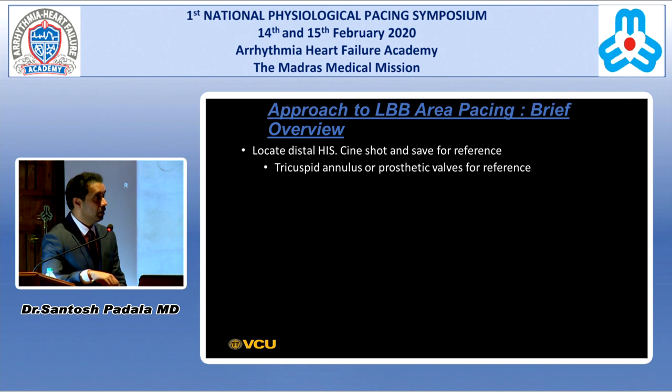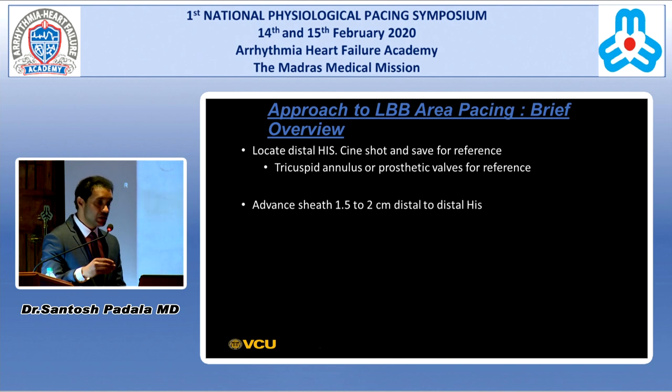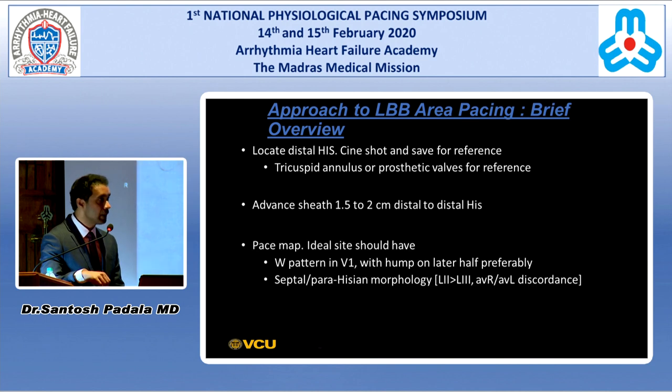The first step in left bundle branch area pacing is to locate the distal His. Map it, save it for reference, as we did in the case this morning. Sometimes you might not be able to map the His — in those cases, go by the tricuspid annular signal, or if they have prosthetic valves, that serves as a good reference. Once you have that spot, advance the sheath gently about one to two centimeters distal to the distal His. At this spot, pace map.